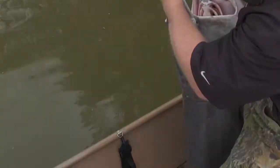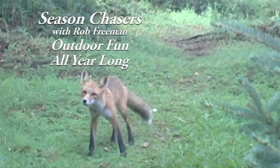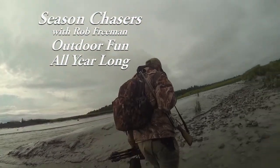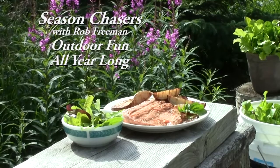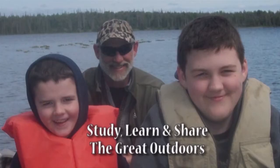That's a 50-pounder easy. Tune in each week for some of the stuff you just won't see on other shows — outdoors, wildlife, and a life of adventure. Being on the lookout for natural foods and making the most of what the wildlife provides. Study, learn, and share the great outdoors with someone who's important to you.